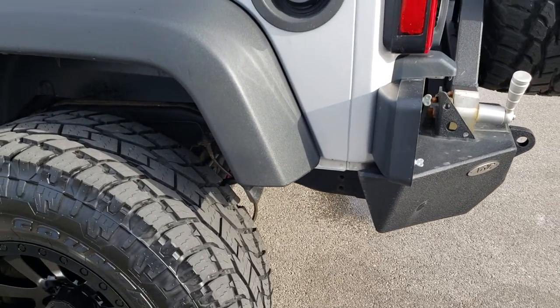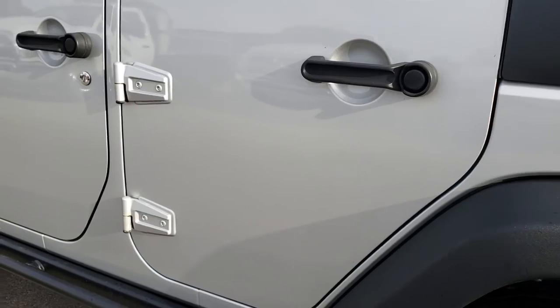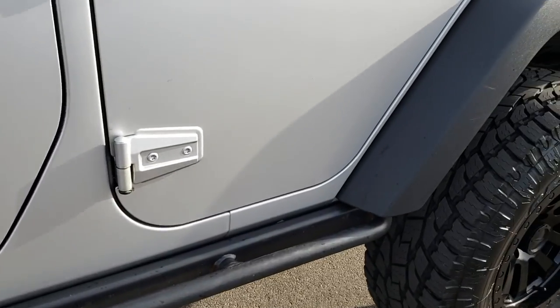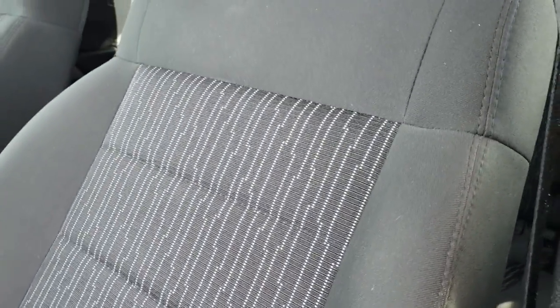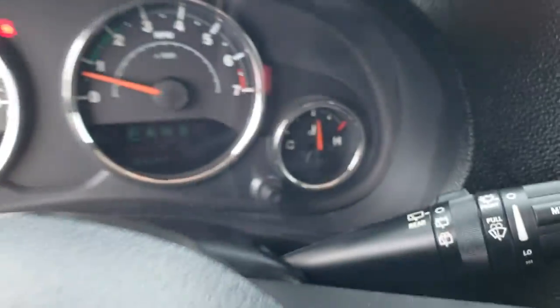As we come around to this side of the vehicle it is just as clean as the passenger side — very clean down this side. The rock rails are in pretty nice condition. Going inside the vehicle, the Sport package gives you the black cloth interior. There are no rips or tears in these seats and they are in really nice condition. We do have all weather floor mats throughout the vehicle, and we have power door locks.